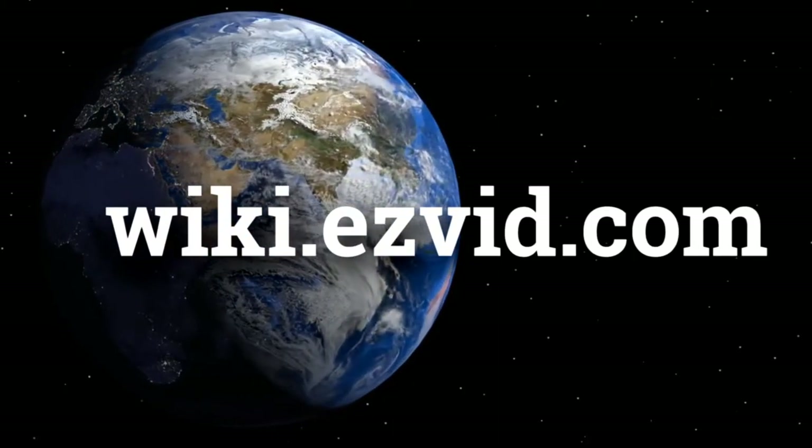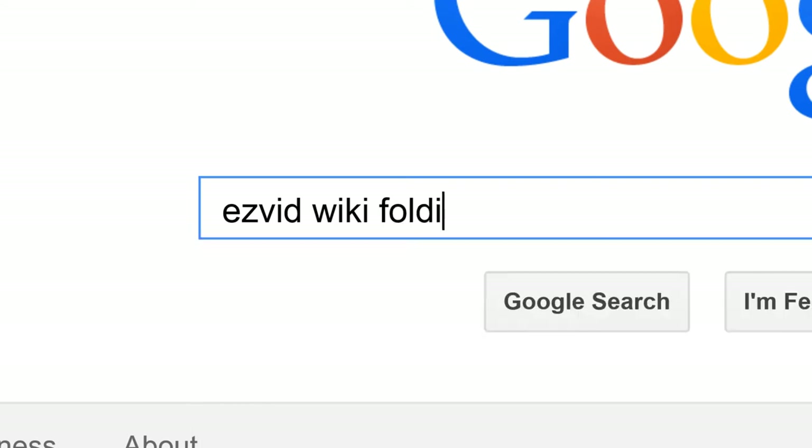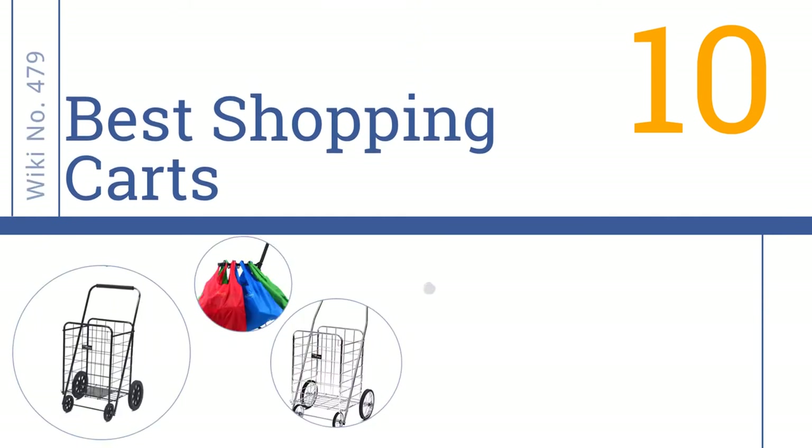wiki.easyvid.com. Search EasyVid Wiki before you decide. EasyVid presents the 10 best shopping carts. Let's get started with the list.